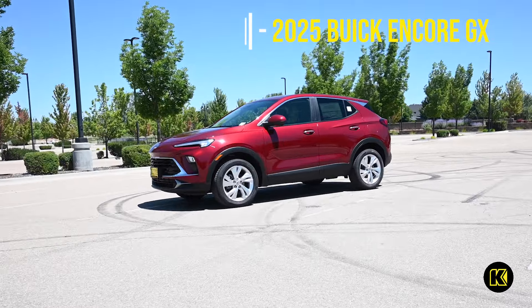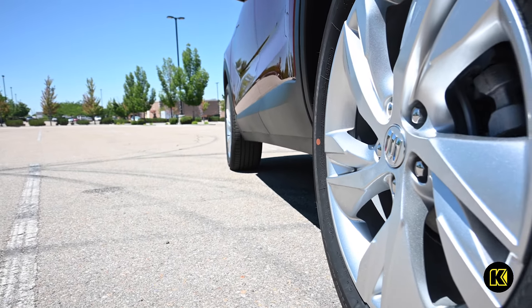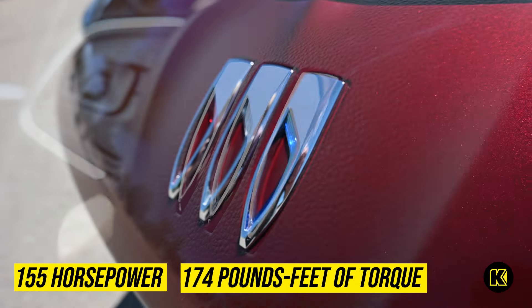Get behind the wheel of the sleek new 2025 Buick Encore GX Preferred. It showcases the available Ecotec 1.3-liter turbo engine, which generates 155 horsepower and 174 pound-feet of torque.